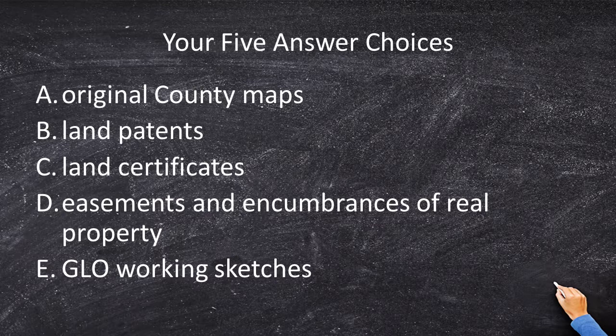To begin with, let's think about the purpose of the Texas General Land Office.